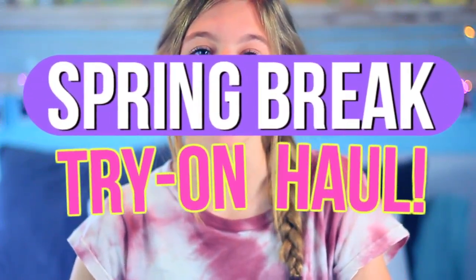Hi guys, it's Sophia and today is going to be a spring break haul. I actually went shopping over spring break and I went to American Eagle and PacSun and got some Brandy Melville stuff too. Just a disclaimer, I'm not trying to brag in any way. I just know a lot of you guys love watching hauls and I love filming them, so I thought I would do one today. Also, this video is not sponsored at all — I bought all this with my own money.